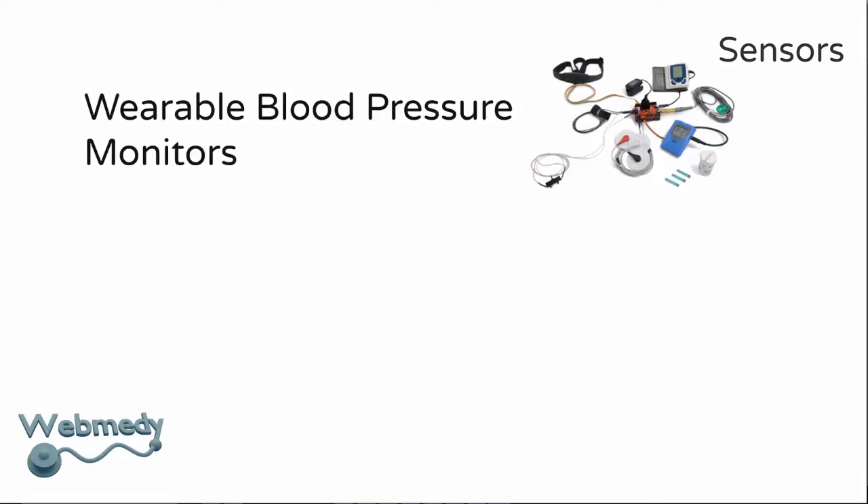A wearable ECG monitor includes an electrocardiogram that sends readings to the healthcare provider. A wearable blood pressure monitor can record blood pressure and daily activity like steps taken, distance traveled, and calories burned.